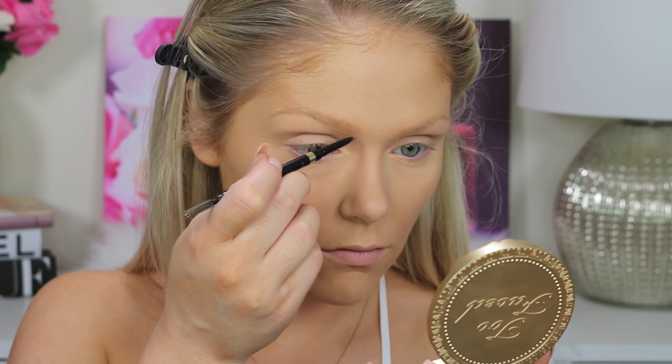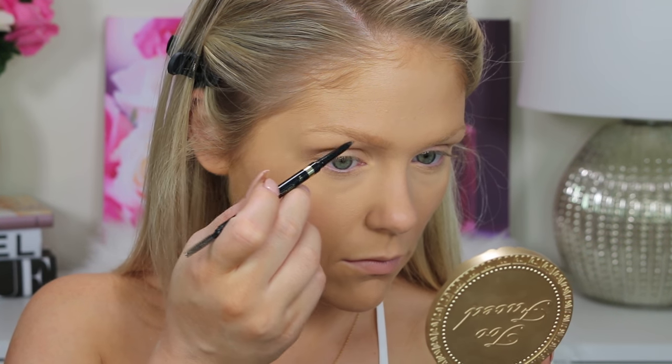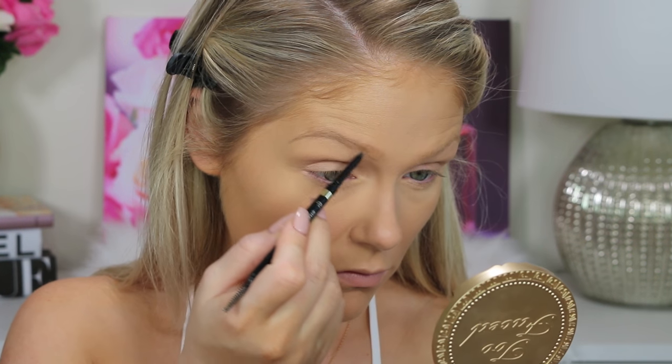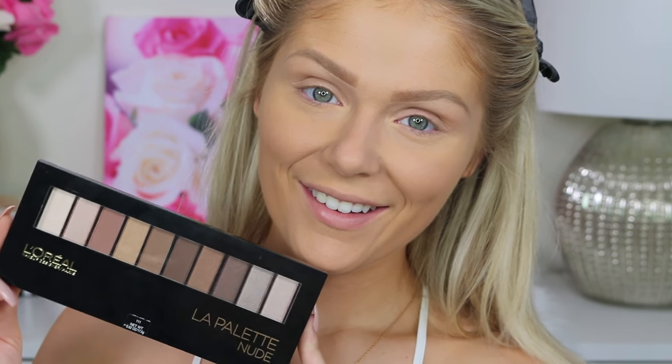For my brows, I'm going in with the L'Oreal Brow Stylist Definer. I really, really like this and I'm using the shade Blonde. Sometimes I do a darker brow and use the brunette shade, but on my more natural days I like to use the blonde shade. So just filling in my brows with that.